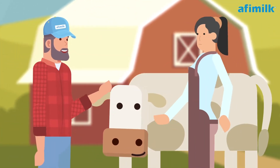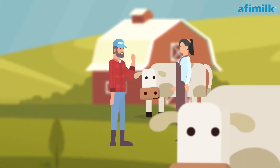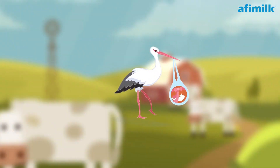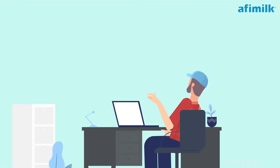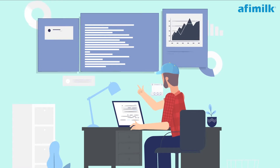Meet Jason and Lisa. They manage a dairy farm and they love it. Every day they have to make decisions and would always want to make the best decisions — choosing the best way to manage animals' fertility, taking care of herd health, and optimizing feed and production. But the information is not always available, and sometimes it is just too much information.